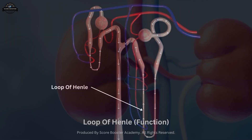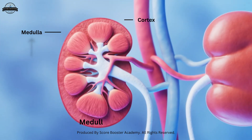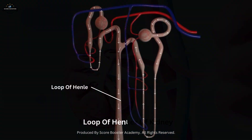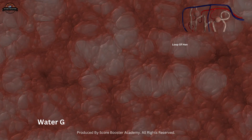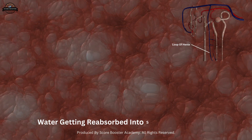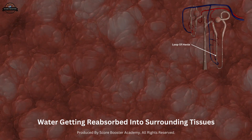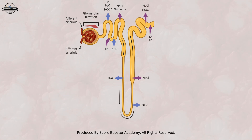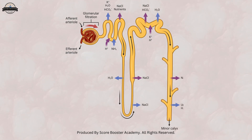The loop of Henle, which descends into the medulla of the kidney, plays a vital role in concentrating the urine. As the filtrate flows through the loop, water is reabsorbed into the surrounding tissues, creating a concentration gradient. This gradient allows for the reabsorption of more water in the collecting ducts, resulting in concentrated urine.